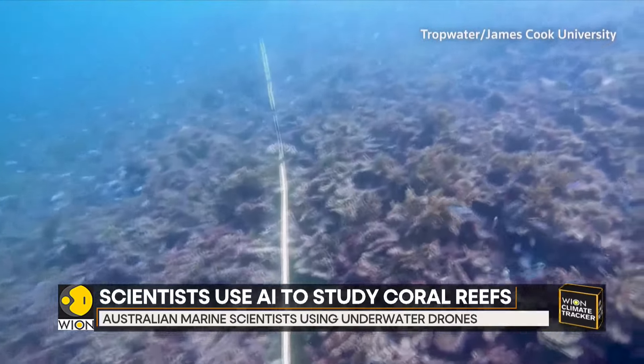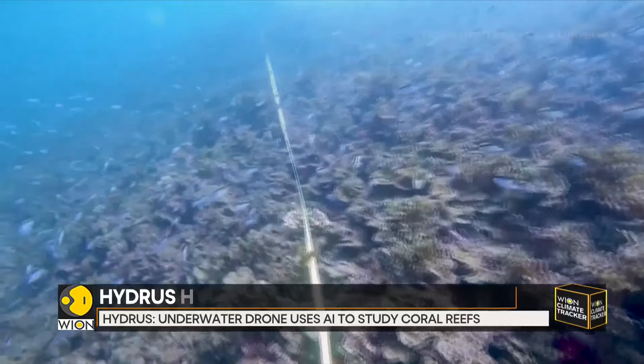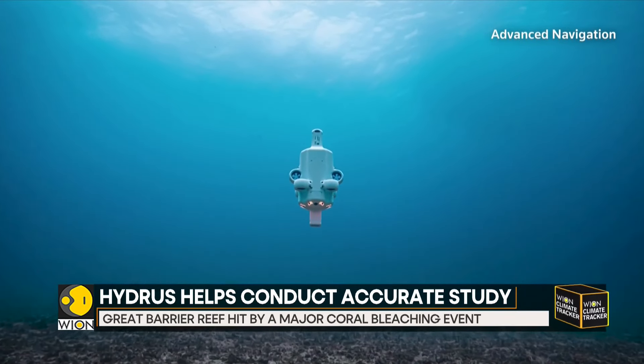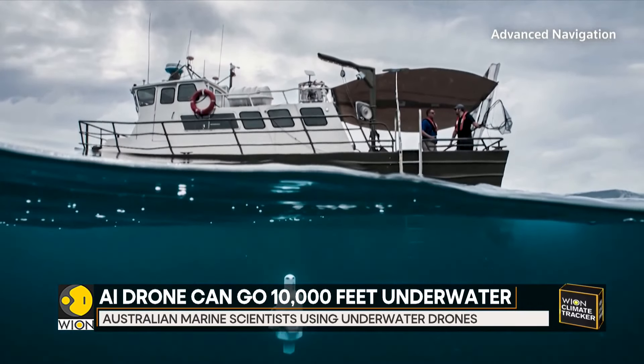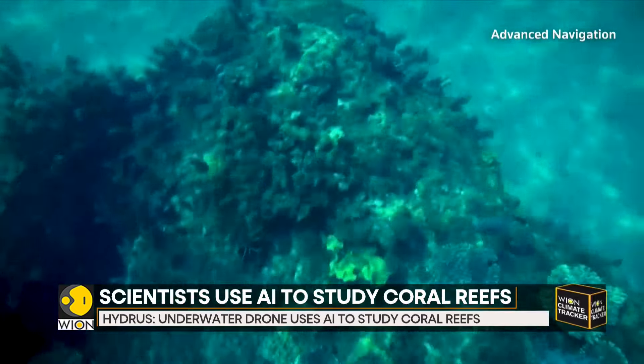To operate in areas where predators like crocodiles and bull sharks and jellyfish now routinely reside. Operating fully autonomously, Hydrus has a range of roughly 5.5 miles for up to three hours. It can go as deep as 10,000 feet underwater and capture video with a 4K camera.